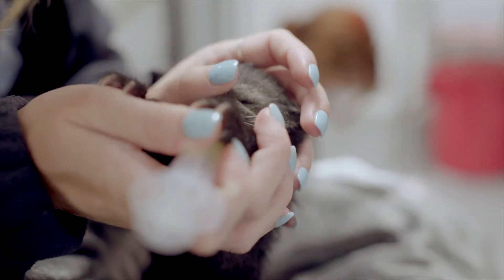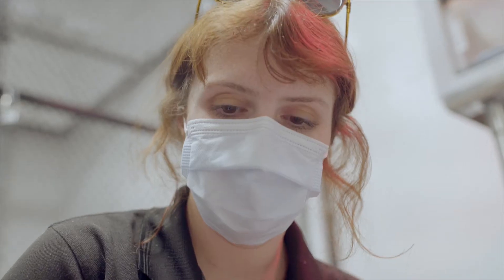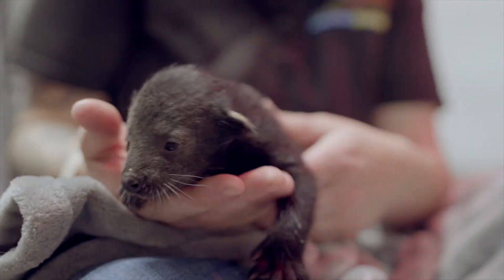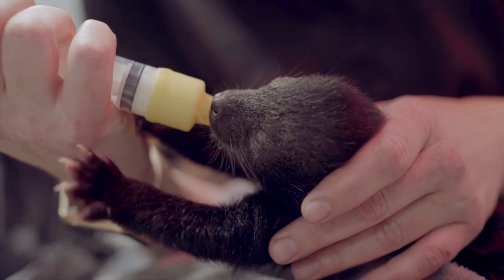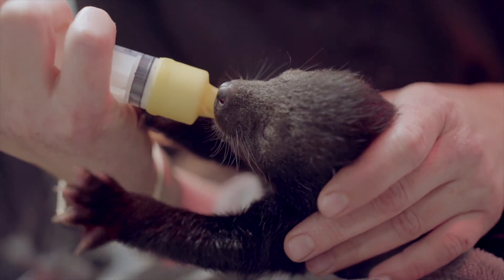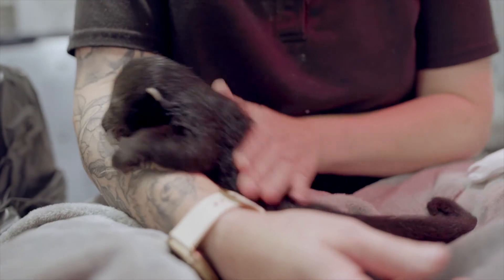Oftentimes with first-time births there can be complications, and Susan is a first-time mother. After Susan had her babies for a few hours we were monitoring her and she wasn't showing as much interest in the babies as we would have liked to see, and that was why we ended up making the decision to hand-rear them so we could make sure they were getting the proper care they needed.